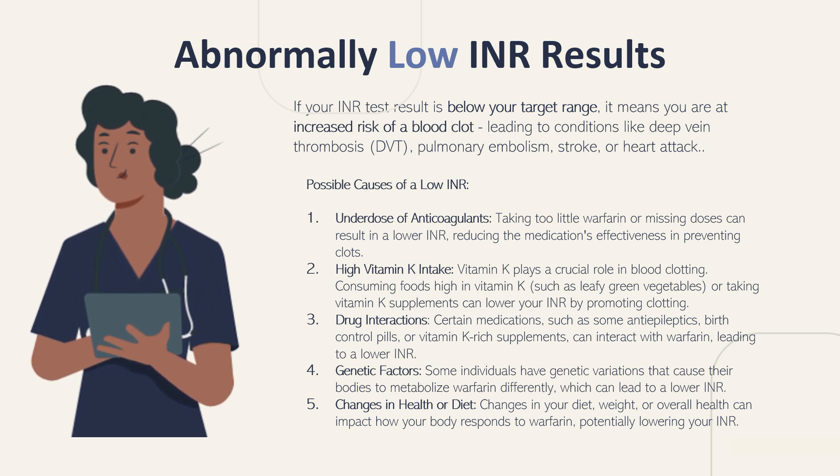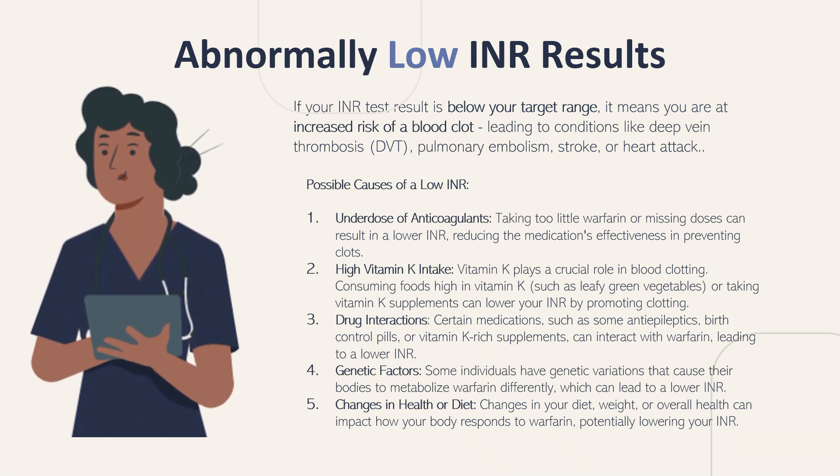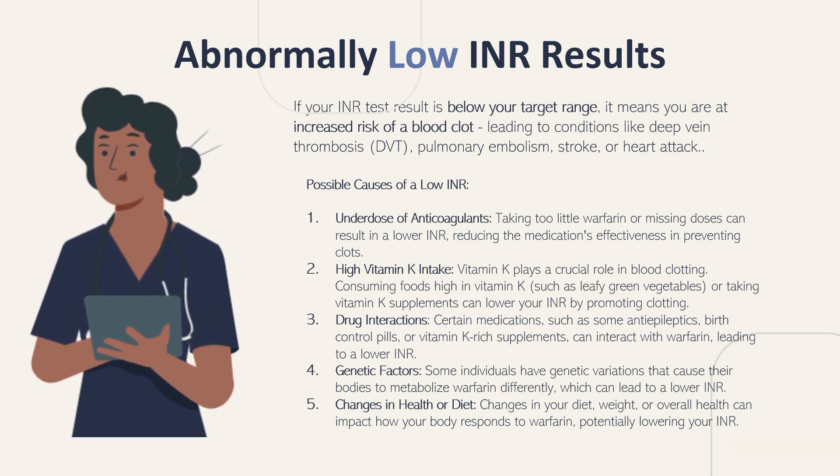Number 4 is genetic factors — some individuals have genetic variations that cause their bodies to metabolize warfarin differently, which can lead to a lower than normal INR. Number 5 is changes in health or diet — changes in your diet, weight, or overall health can impact how your body responds to warfarin, potentially lowering your INR. The important thing to remember is that when your INR result is lower than normal, you are at increased risk for developing a blood clot, making you more prone to deep vein thrombosis, pulmonary embolisms, strokes, or heart attacks.